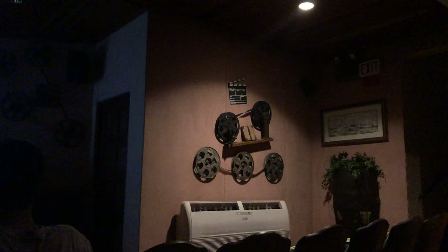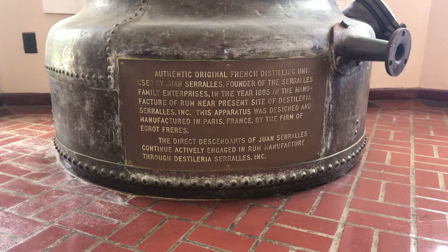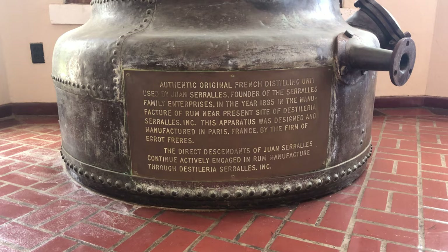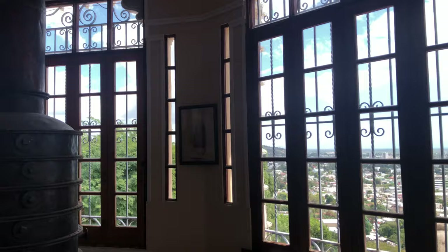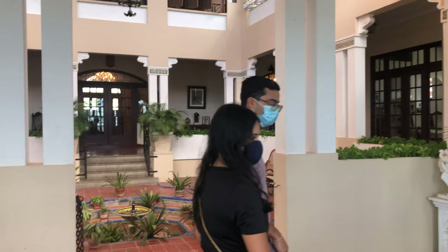We begin in the projection room for a 15-minute video on the history of the family and the property. Photos and video are not allowed for the first half of the tour, but are allowed after the kitchen portion.